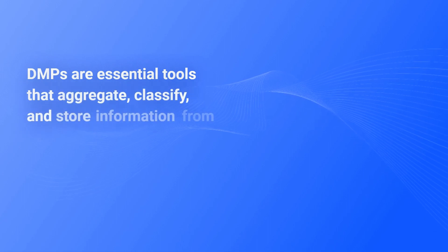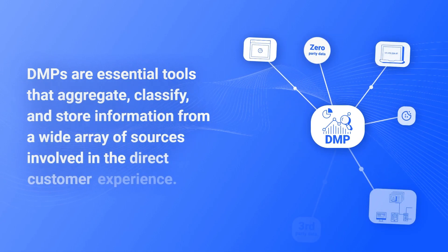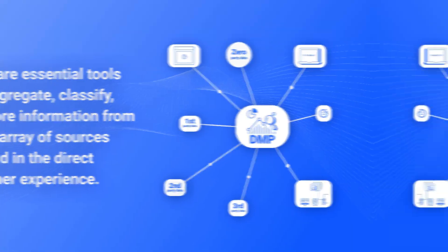DMPs aggregate, classify, and store information from a wide array of data sources involved in the direct customer experience. This includes browser cookies, device IDs, IP addresses, as well as zero, first, second, and third-party data.